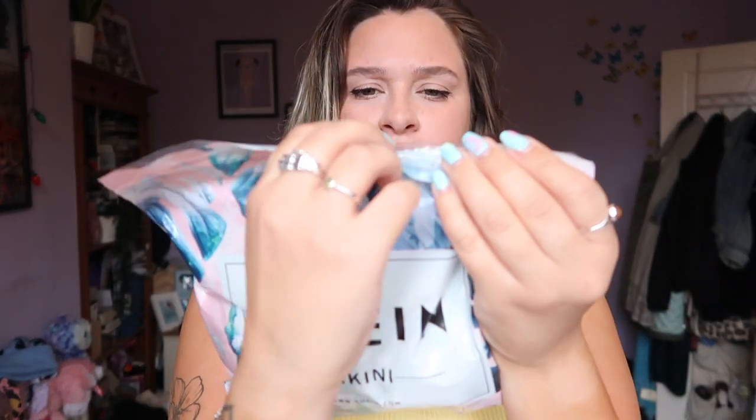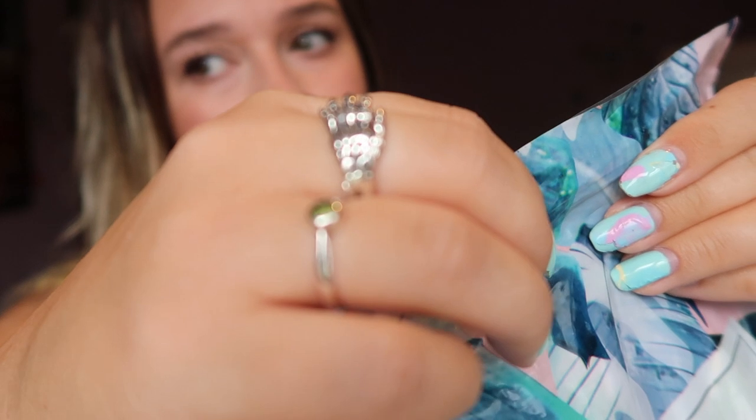They all come in these cute little Shein bikini bags, and I might actually keep these to store my bikinis in — real waste to just throw them away. They clip together like that. I got everything in just an XL. These are all from the plus size section of the Shein website — I just went straight for the plus size section.